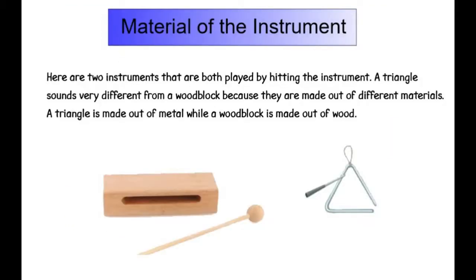Material of the instrument. Here are two instruments that are both played by hitting the instrument. A triangle sounds very different from a wood block because they are made out of different materials. A triangle is made out of metal, while a wood block is made out of wood.